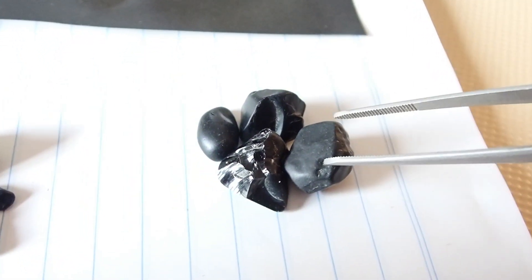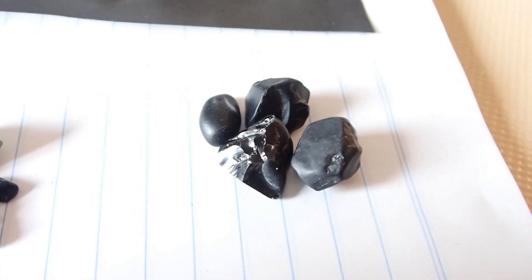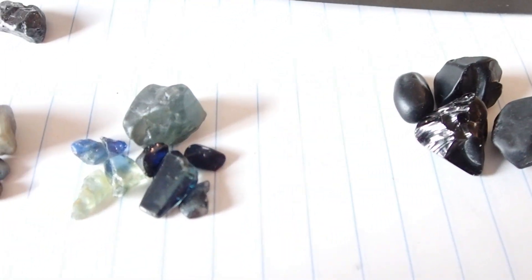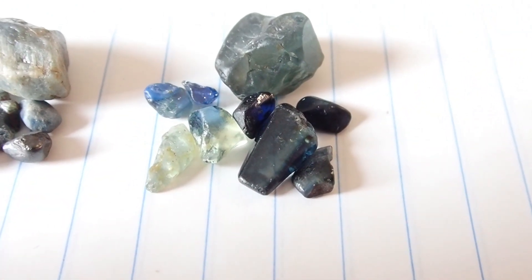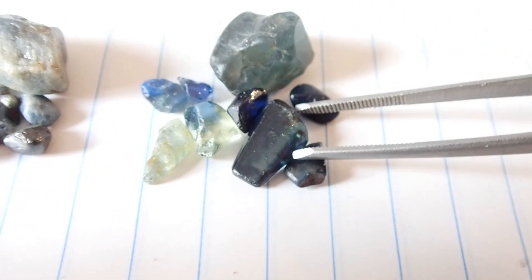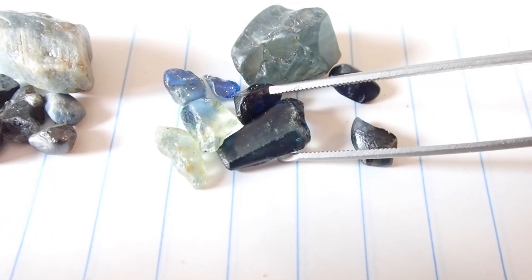Spinels are sort of an indicator stone for finding the other gemstones, because there's quite a lot of them and they're the same sort of density — so if you start finding these stones, you tend to start finding other stones. Here's some sapphires. This is what everyone wants to find — the big sparkly sapphires — but these are really hard to find, the good quality ones.